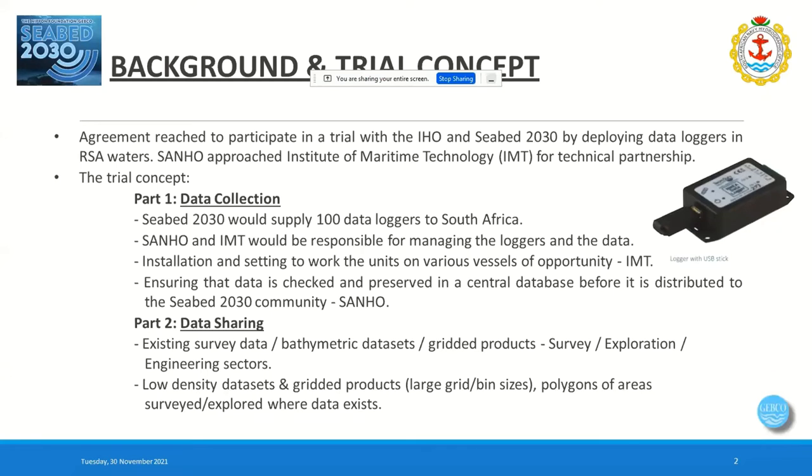South Africa is one of three countries participating in a trial for data loggers internationally. They've reached an agreement with the IHO through CBED 2030 for deploying data loggers in South African waters initially. The trial concept consists of two parts: part one is data collection itself, and part two is data sharing.